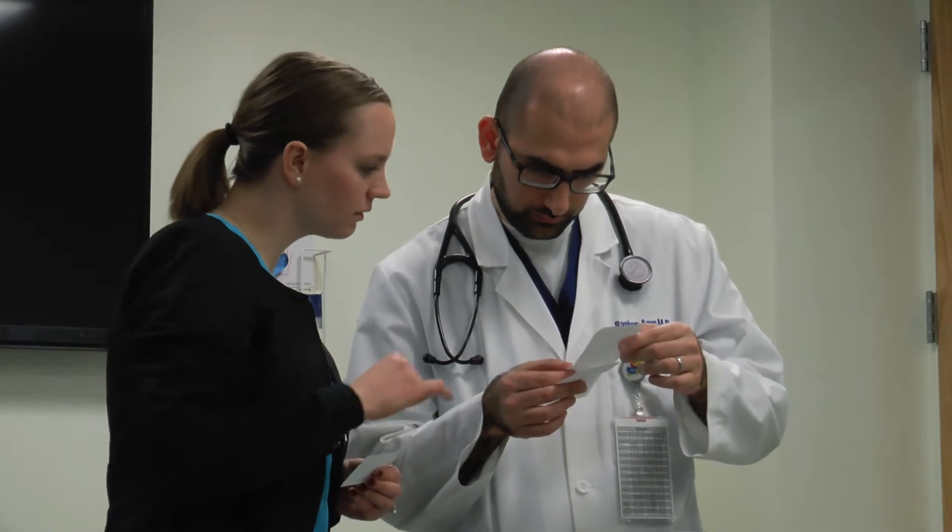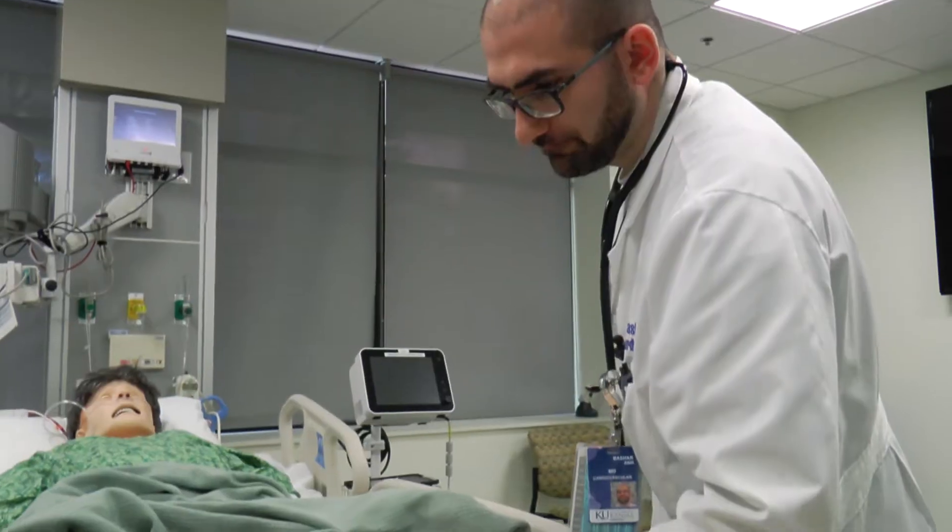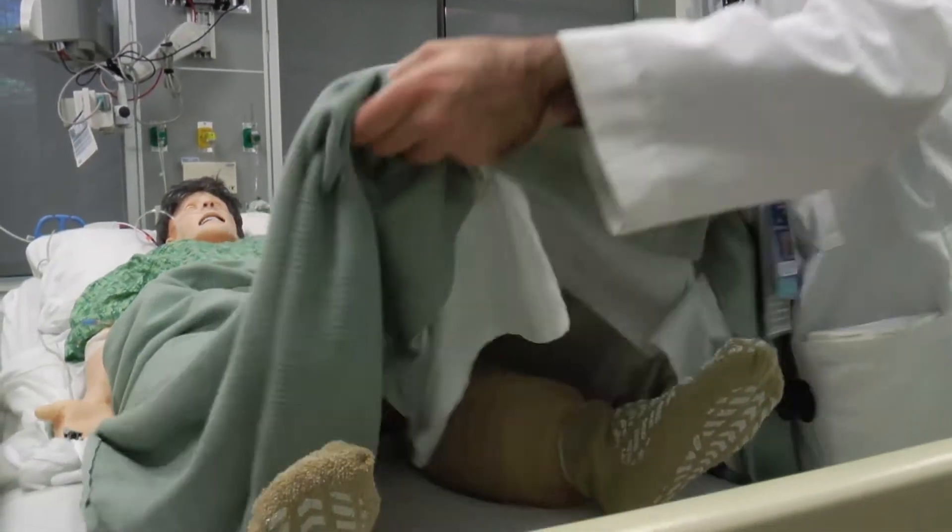Looking at the numbers, interacting with the patient, interacting with the nurses — the experience is just as real as dealing with a real patient.